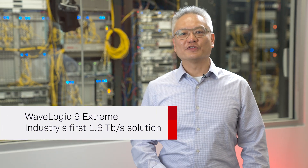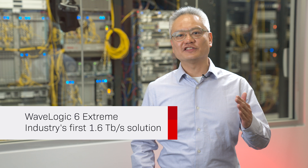Hello and welcome to a demonstration of the industry's first 1.6 terabit per second coherent solution, WaveLogic 6 Extreme from Ciena. My name is Heng Fu, product line manager at Ciena, and I'm excited to share details about this product that you can deploy in your network today.